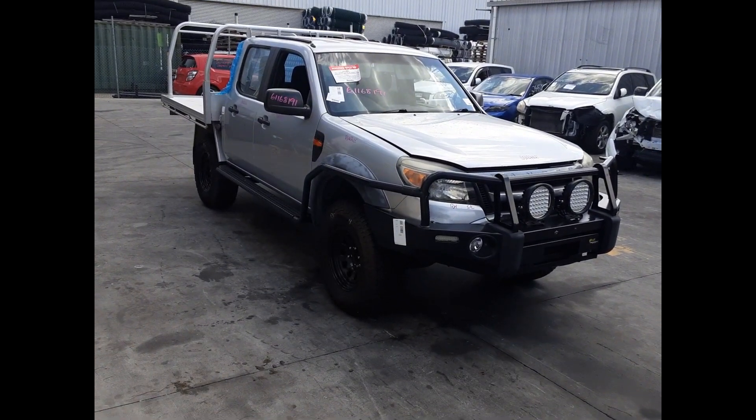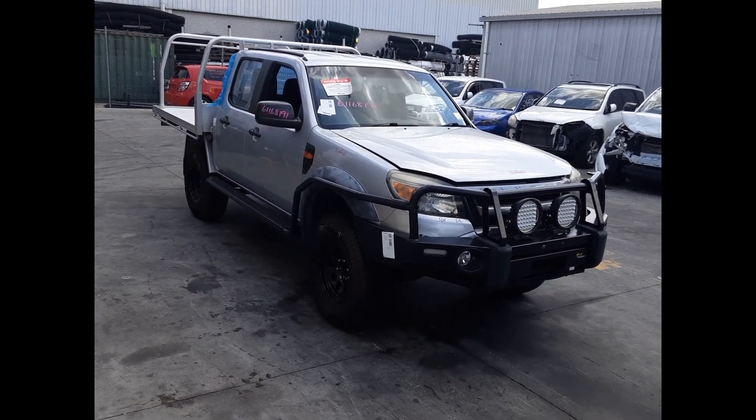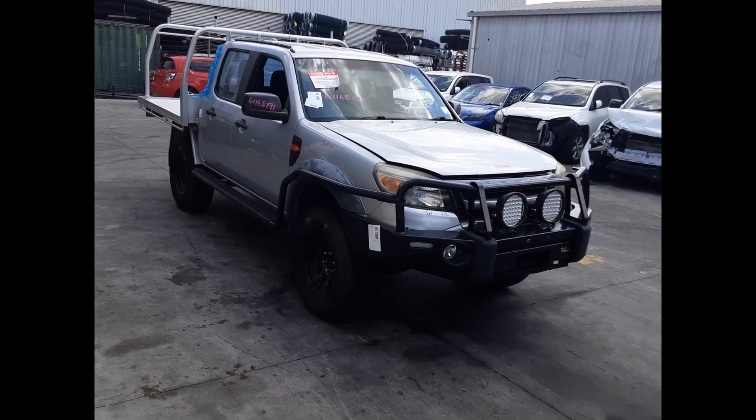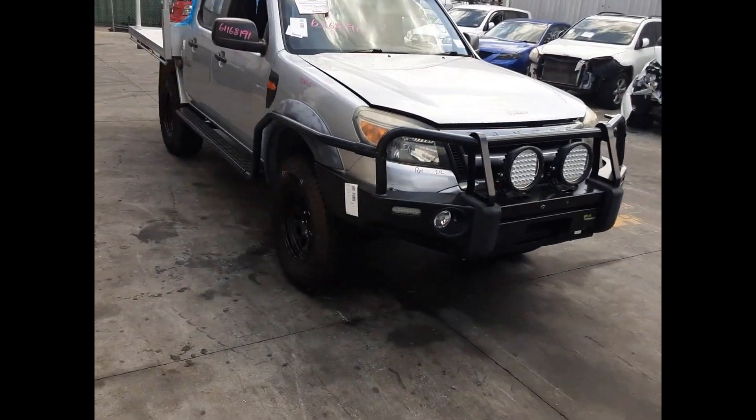Hi, this is Chris from Total Parts Plus and today we have our 2011 Ford Ranger XL Dual Cab Ute, stock reference number 5474. The shape runs from the 4th month 2009 through to the 6th month 2011. It has a WEAT 3.0-litre 4-cylinder turbo diesel engine backed by a 5-speed manual 4WD transmission.